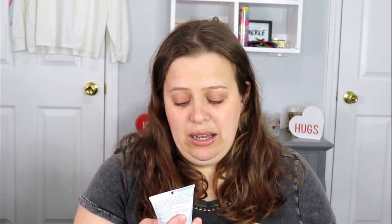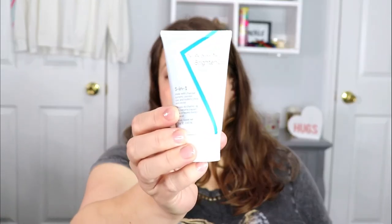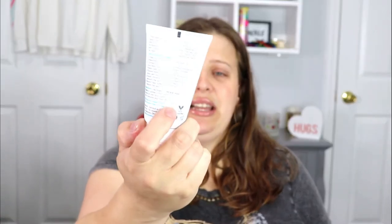The next item is the Vasanti Brighten Up Miracle Mask — a five-in-one mask with charcoal, turmeric, papaya, clay, shea butter, and cocoa butter. It's a pretty decent size. Since this is not an overnight mask, I might just have to try this one out. We'll see!